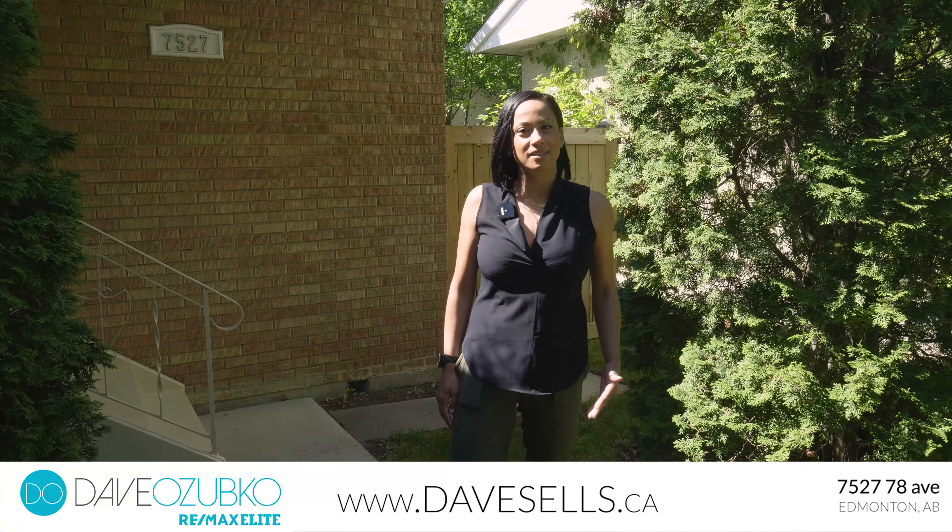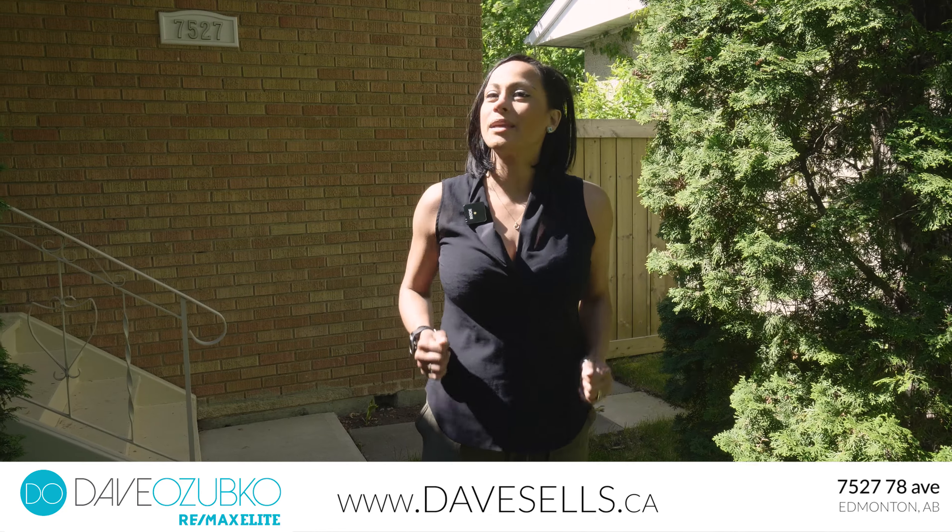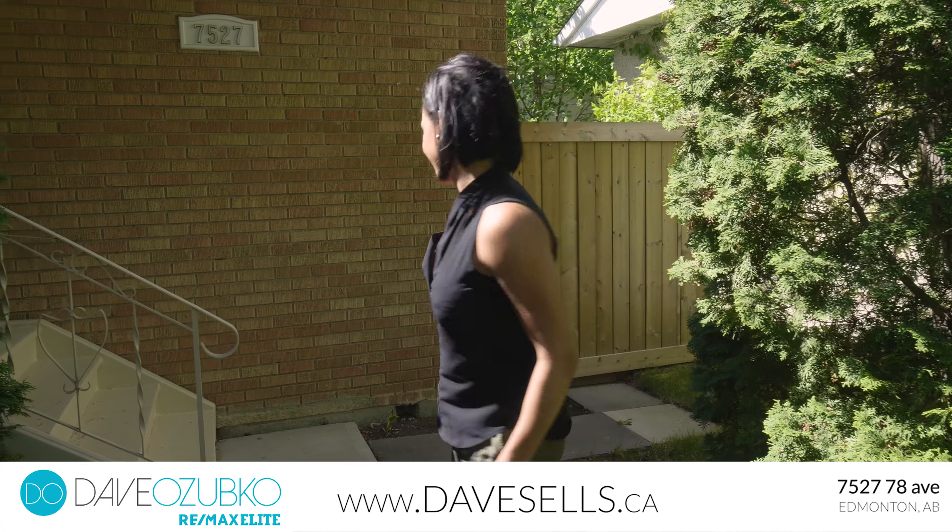Hi, I'm Maria, also known as Mrs. O. Thanks for joining us today at 7527 78 Avenue in King Edward Park. We're going to go inside and check out what makes this home so special. Come inside.